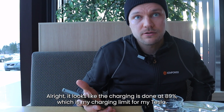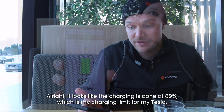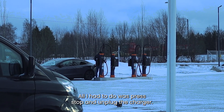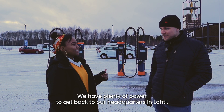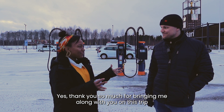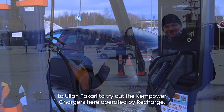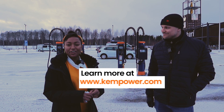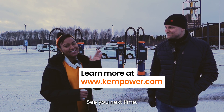All right, it looks like the charging is done at 89%, which is my charging limit for my Tesla, so I'll go unplug it. All I had to do was press stop and unplug the charger. Now we're done with the charging — we have plenty of power to get back to our headquarters in Lahti. Thank you so much for bringing me along on this trip to Ullanpaakari to try out the Ken Power chargers here operated by ReCharge. If you want to know more about our reliable charging solutions, check out our website at KenPower.com. See you next time!